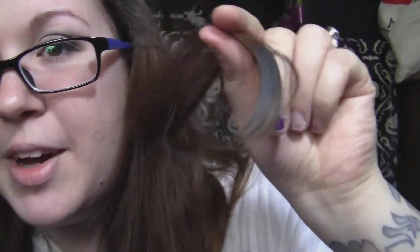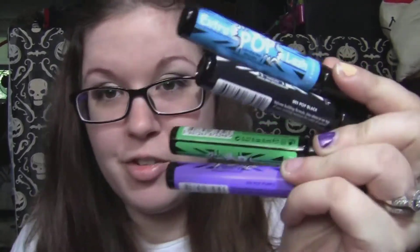I haven't even opened the pink one yet, but I'll probably do a blog post about them. I have a little blue streak in my hair now. My hair is pretty much my natural color — I haven't dyed it in so long.